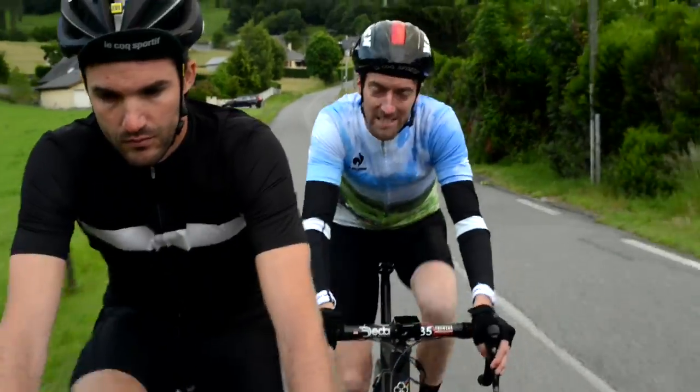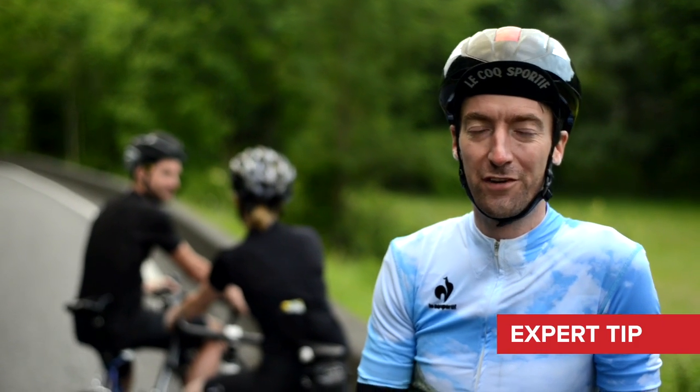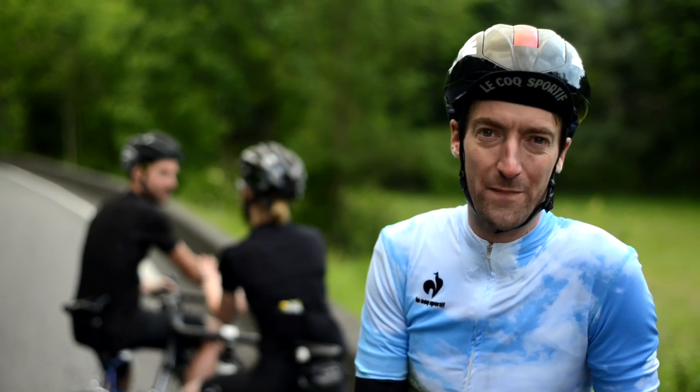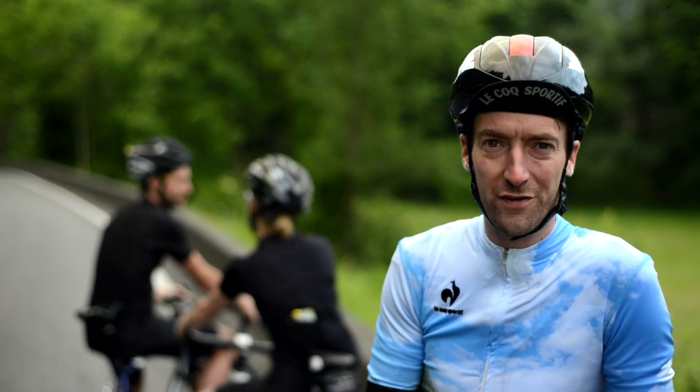So if the wind is coming from the right, you'll need to sit to the left to gain maximum advantage, and vice versa. You should always take into account which direction the wind is coming from. For the professionals who spend all their lives on their bikes it becomes very instinctive, but if you're new to cycling, it should always be something at the forefront of your mind.